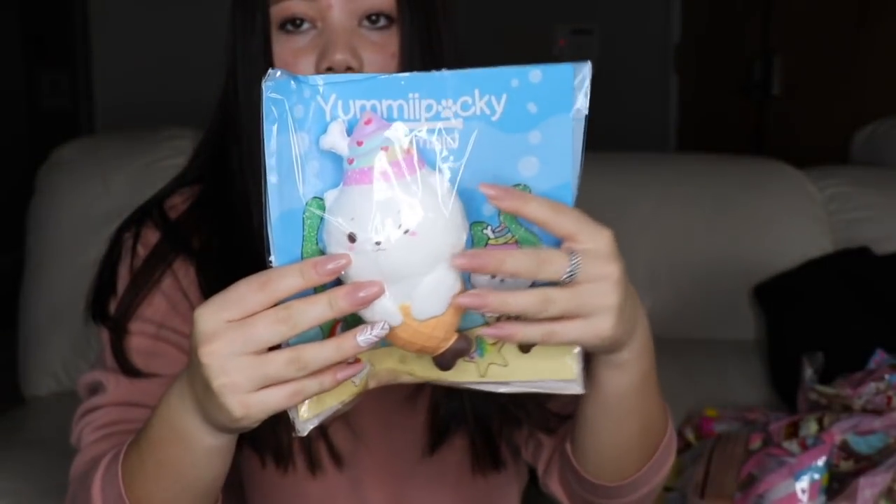Hey guys, so today I am so excited — as you can see right here I have so many squishies to show you guys. I'm probably gonna be posting a couple videos today, but today's video is gonna be on the Yummy Bear squishies that we have in stock. Everything Yummy Bear will be shown in this video that I have on my website, so let's just go ahead and start.